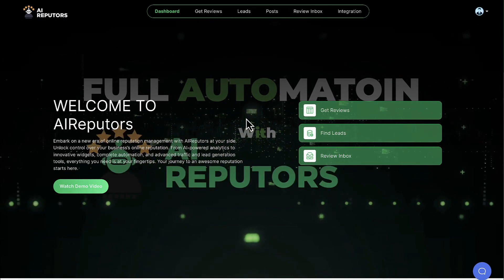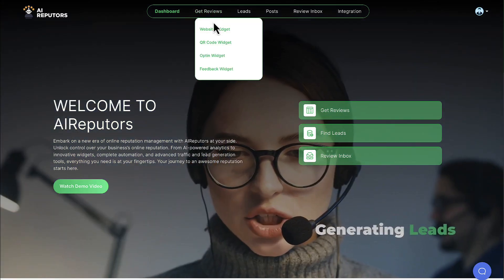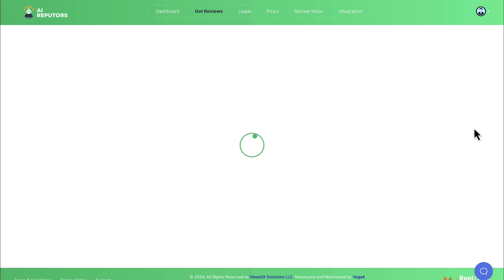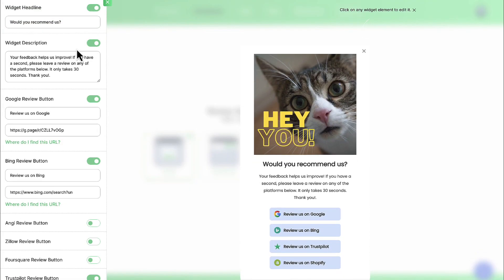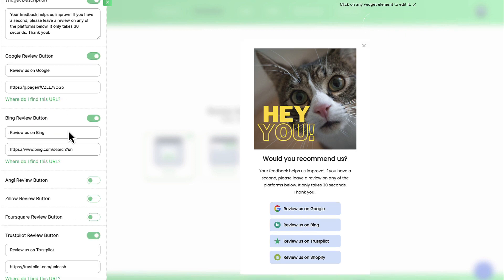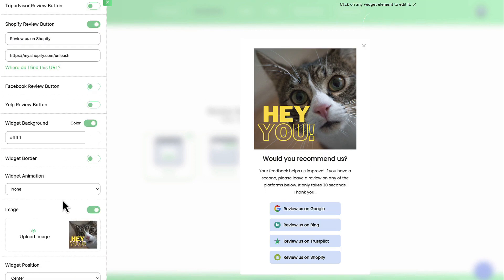Now for some of the best parts of AI Reputers: how to auto-grow their profiles with fresh positive reviews to rank them high in search results. The first way is to create a website widget that sends reviews to the local profile or destination of your choice. Click on Get Reviews Website Widget and then hit Create Widget. Choose what style you want the widget to be — modal, floating bar, slide out, or box — then begin customizing. Add a headline, description, and choose where you want to send reviews to, including GBP, Facebook, Angie's List, TrustPilot, and far more.